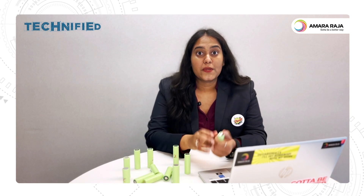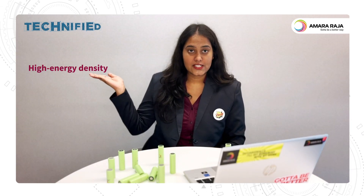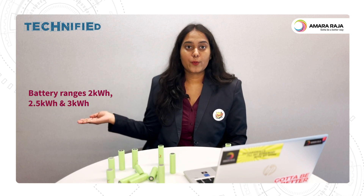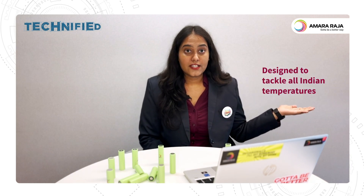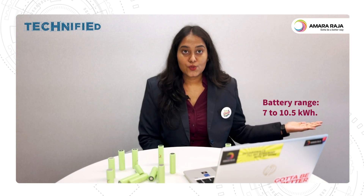Amara Raja Batteries is already riding the EV wave by producing both NMC and LFP batteries. Our NMC batteries have high energy density, are light in weight, and battery range is from 2 to 2.5 to 3 kilowatt-hours. Our LFP batteries, on the other hand, have a high life cycle and the ability to tackle all Indian temperatures, with a battery range of 7 to 10.5 kilowatt-hours.